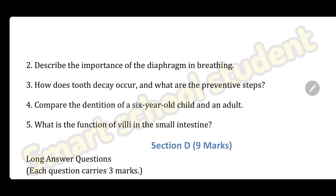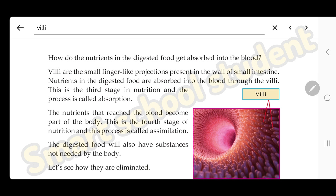Fifth question: what is the function of villi in the small intestine? Villi are the small finger-like projections present in the wall of the small intestine. Nutrients in the digested food are absorbed into the blood through the villi — that is the function of villi in the small intestine.